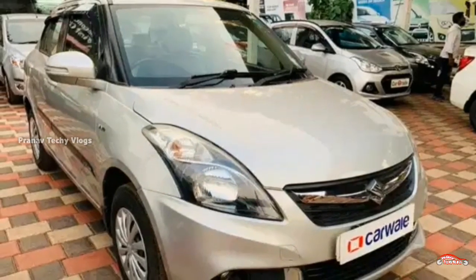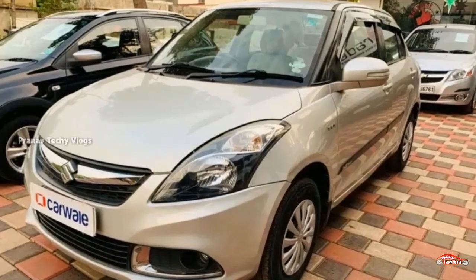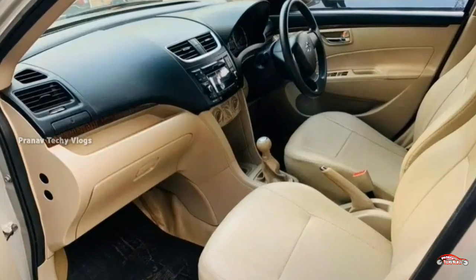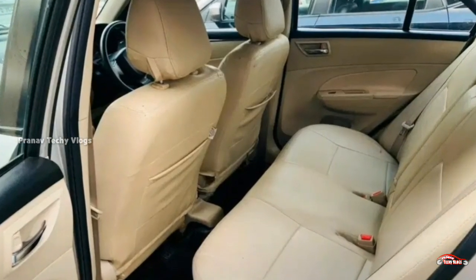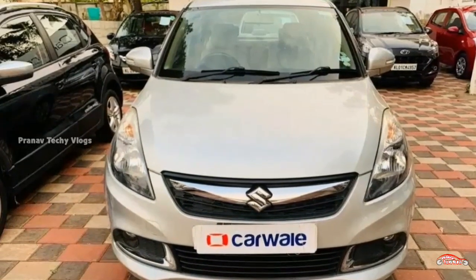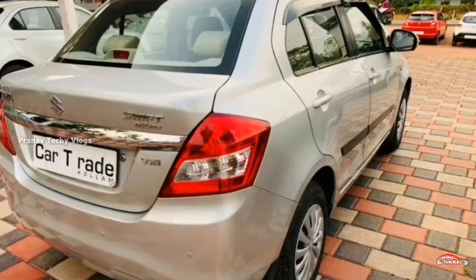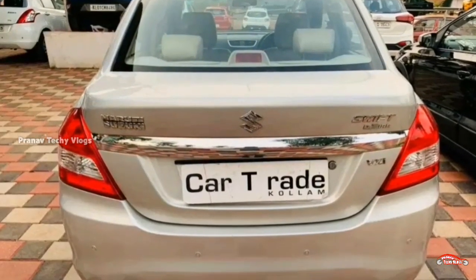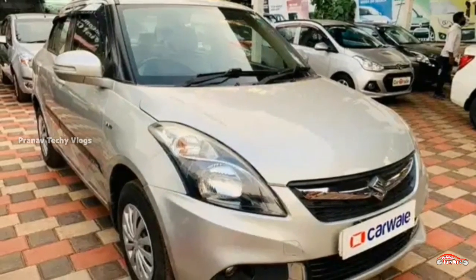The next car is the Maruti Suzuki Swift Desire. It has a 2025 registration with the VXA middle option. It is a second ownership vehicle with a 1.3L diesel engine and manual transmission. The interior is well maintained and it has no accident history. Features include AC, power steering, power windows, inbuilt stereo, rear sensor, remote central locking system, and foglamps.